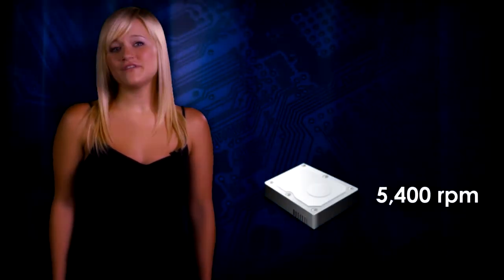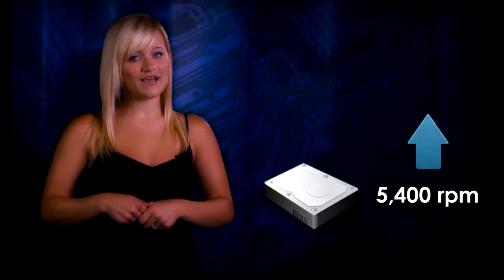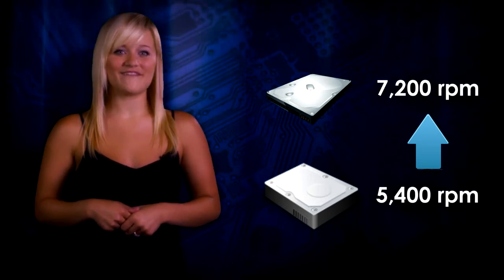There are a couple of things you can do to speed up your laptop. The first thing you can do is upgrade your hard drive. If you're running a 5,400 RPM hard drive, you should consider upgrading to a faster 7,200 RPM hard drive. This could make your laptop run up to 25% faster.